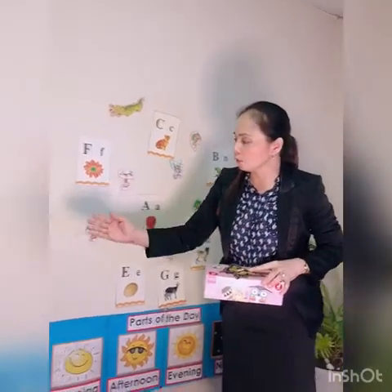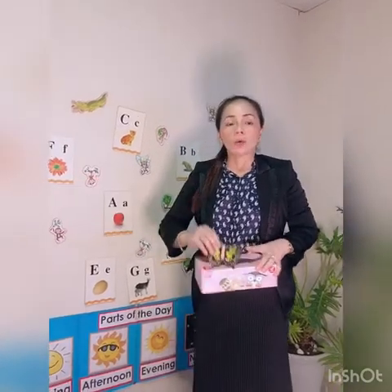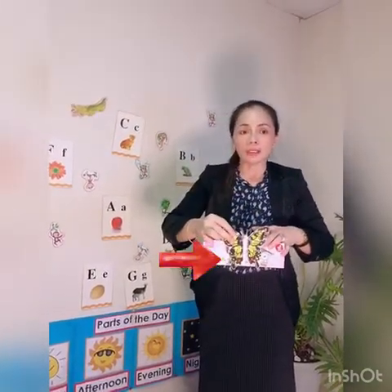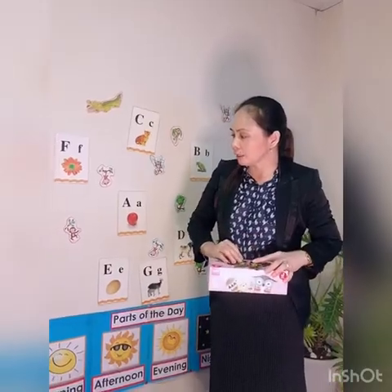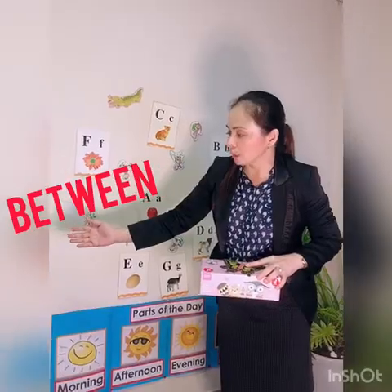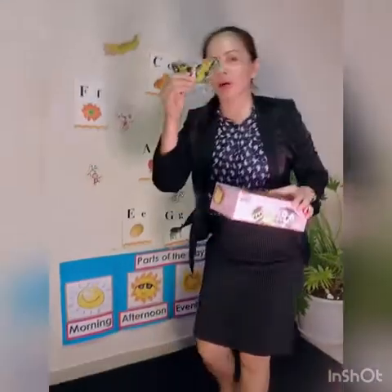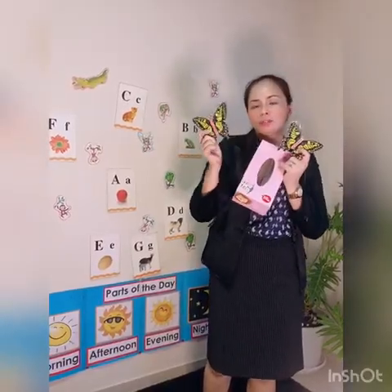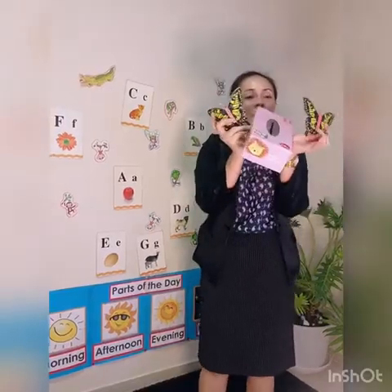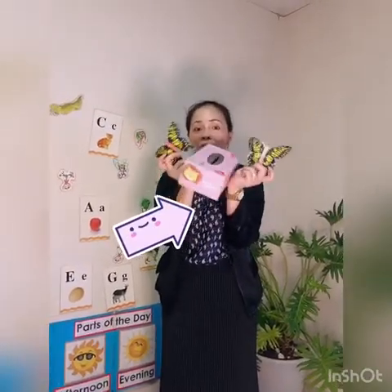Next word is 'in front of.' In front of. Like here — the butterfly is in front of the box. Next is 'between.' I have one more butterfly here, so two butterflies. Where is the box? The box is between the butterflies.